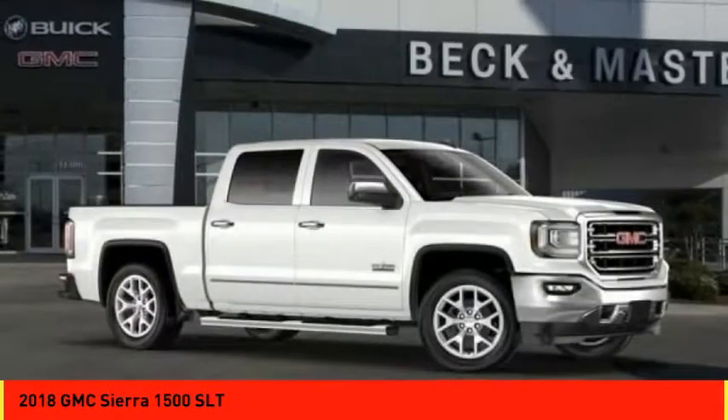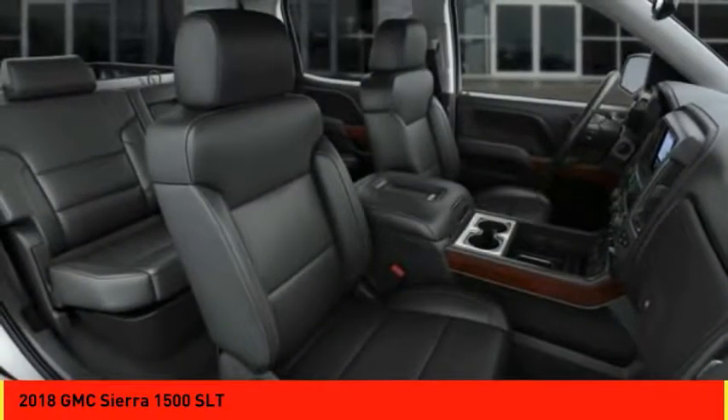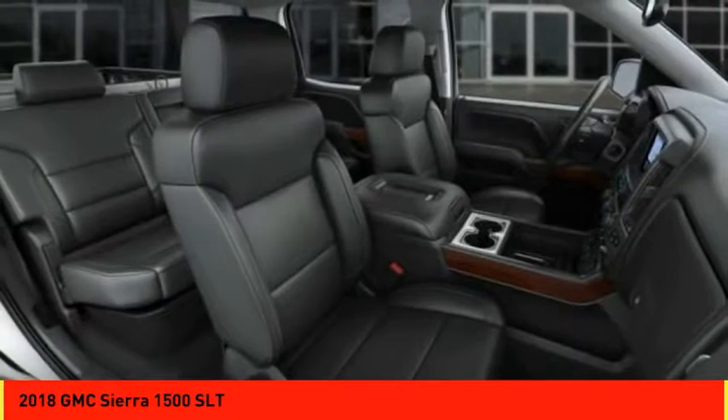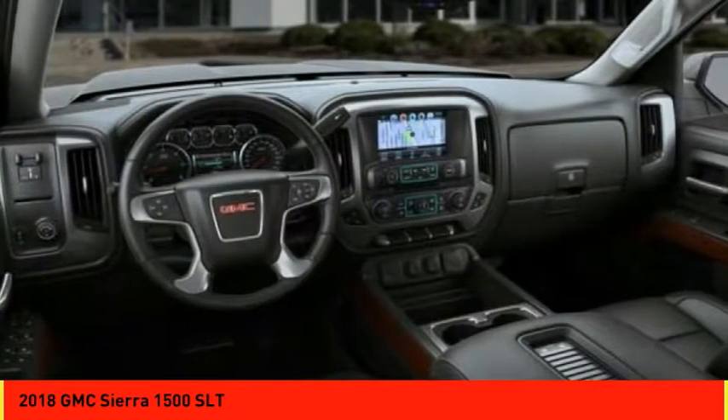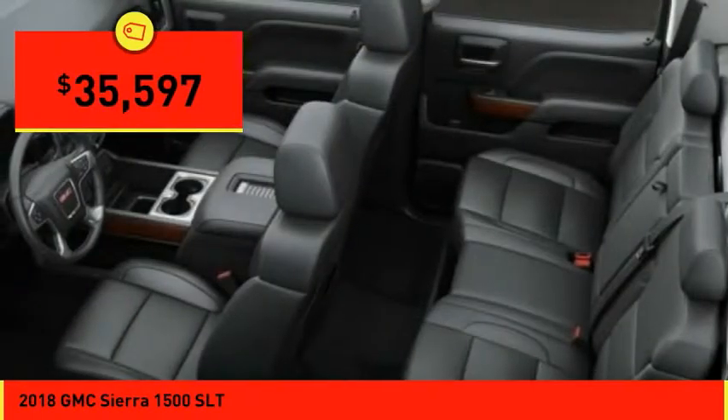Sierra 1500 now comes standard with a Vortex 6.2-liter and 5.3-liter V8 engine and an electronically controlled 6-speed automatic transmission that combines high max hauling capability with precise control and is priced below $40,000.